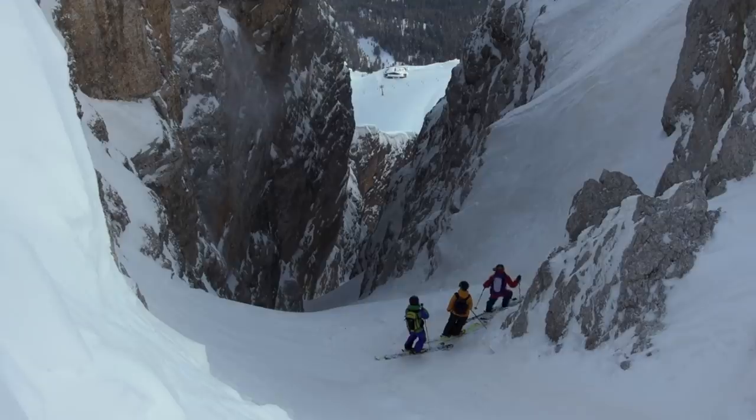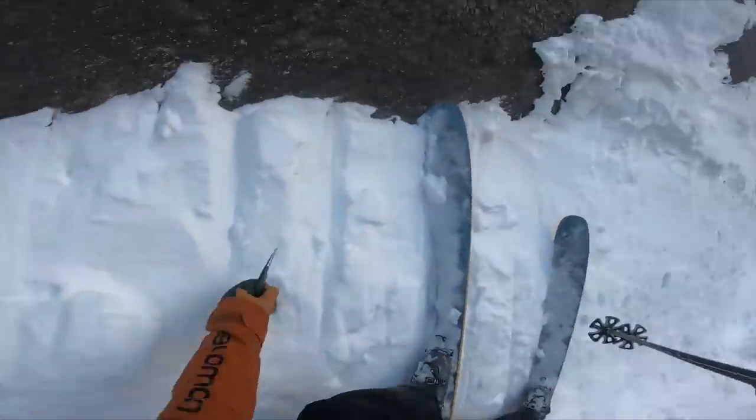First, a little disclaimer: couloir skiing is very risky. They're often steep, narrow, and challenging to ski. So today's tech talk is very much for experts only. If you don't have any experience in this terrain, we suggest you hire a guide to take you out there instead of just watching this video and going out by yourself.